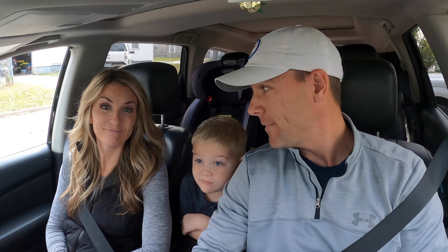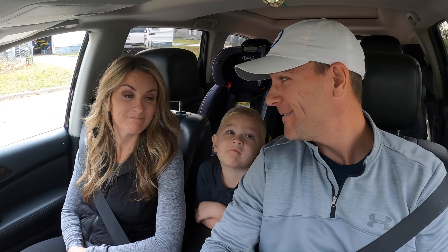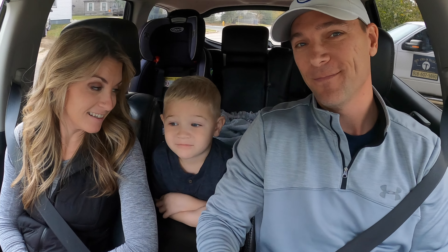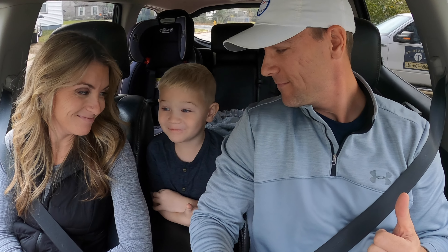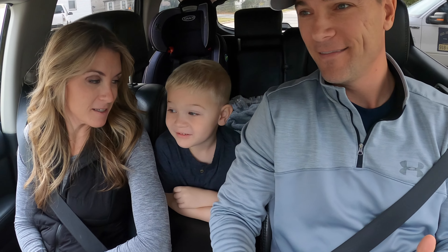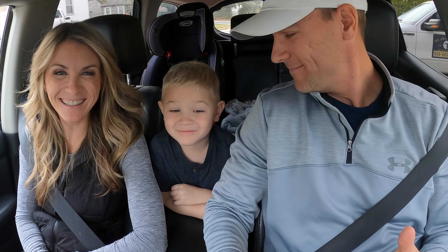And you can follow Amber O'Stasek. We're both Keller Williams real estate agents. We are selling and buying houses for our clients here in Tulsa, as well as doing our own investments, which is what you're going to see here today.